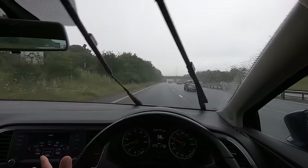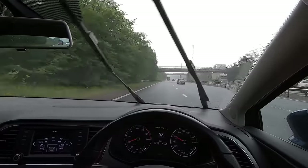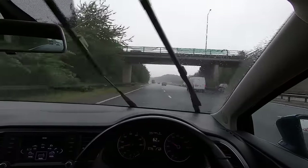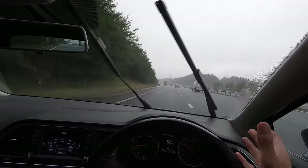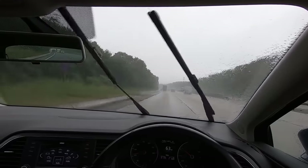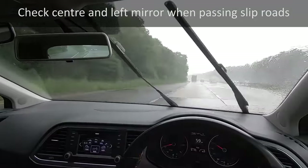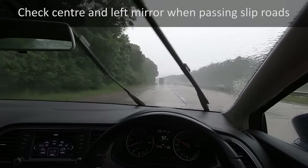If you want to speed up — say you've been driving below the speed limit — check your center and right mirror first. It's really unfair and unsafe to speed up as someone is overtaking you. On a dual carriageway, the person overtaking may be doing 70 mph; if you speed up to 70 as well, they may not be able to get past and you could force them to either slow down and drop behind you or break the speed limit.